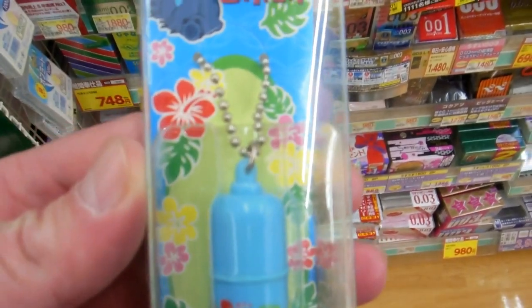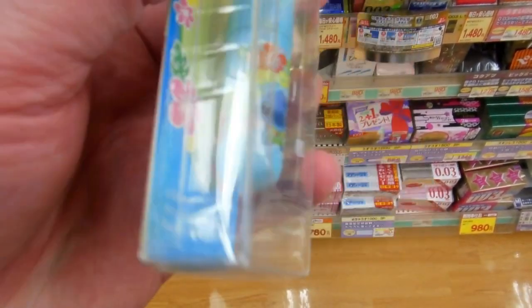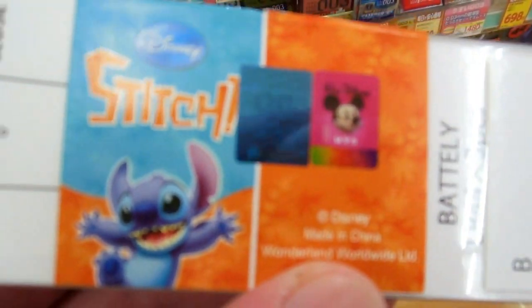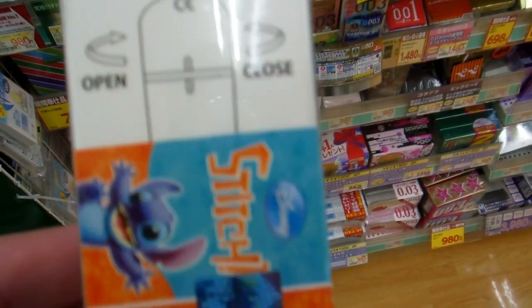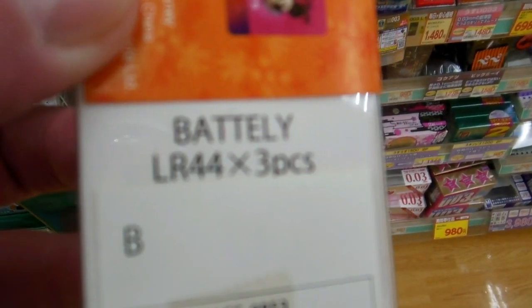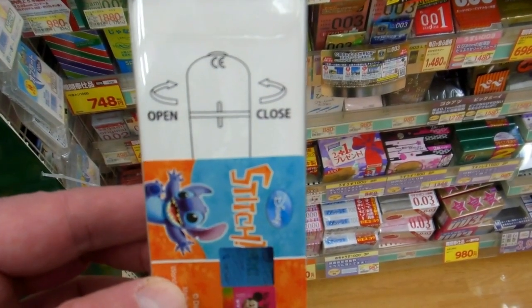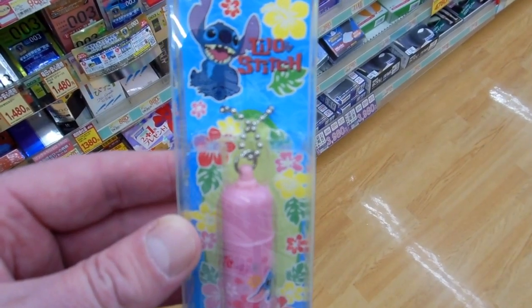As you can see at the bottom, copyright Disney. It's Lilo and Stitch — Disney characters that are extremely popular in Japan — and this little device is a vibrator. Yes, one of those kinds of vibrators. It takes batteries; you've got to put three batteries in it.